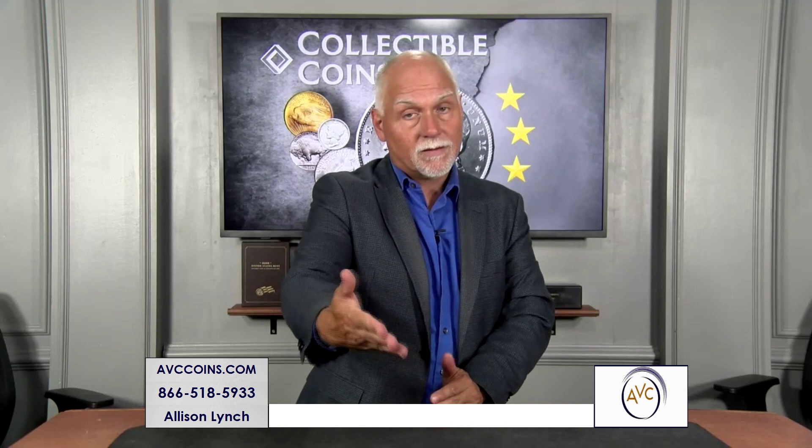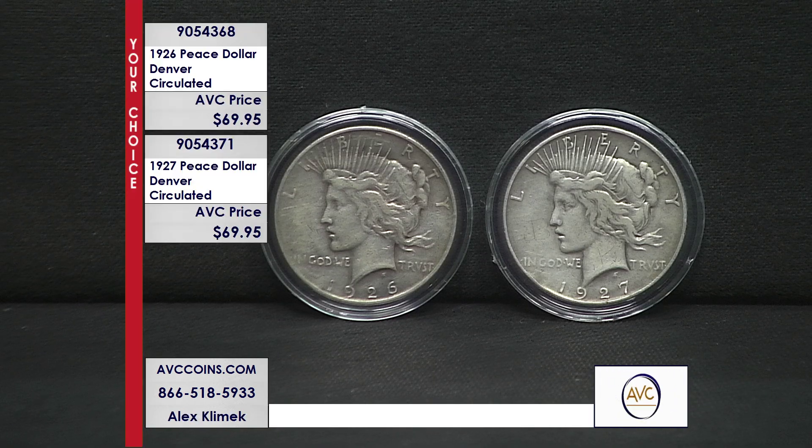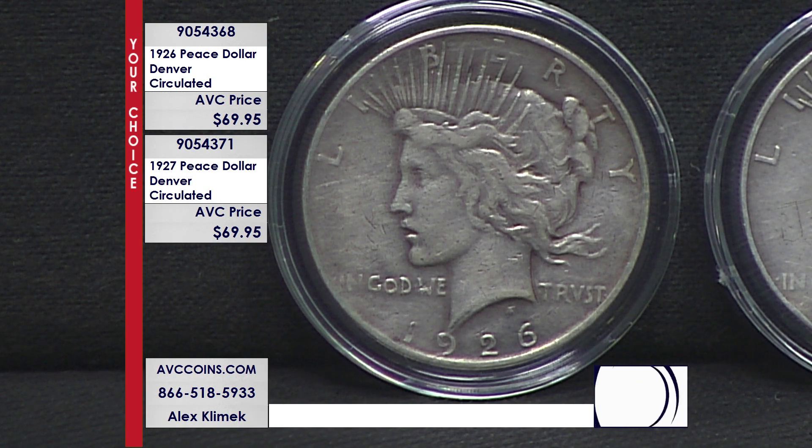The last 90% silver dollar struck for circulation was the Peace Dollar. Inside the Peace Dollar series, 1921 to 1935, are some very special coins. Tonight, for the first time in over a year, I can bring out a circulated pair for those of us who need to put a spot into our collection. Finding quality circulated coins is a difficult task, as these coins in uncirculated condition from competitors run over $300 for the 26-D and over $500 for the 27-D.